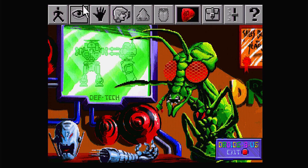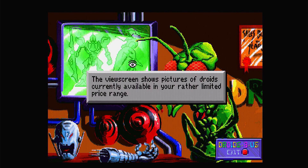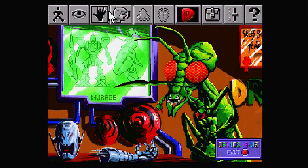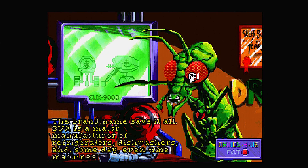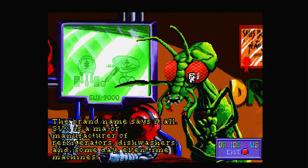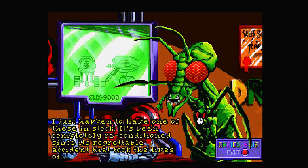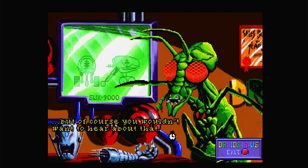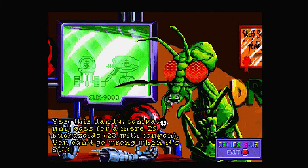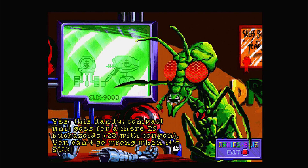Up on the screen it shows us some robots. The view screen shows pictures of droids currently available in a rather limited price range. The first one up is a 'Sucks' brand — the salesman notes: 'The brand name says it all. Sucks is a major manufacturer of refrigerators, dishwashers, and some day, even time machines. It's been completely reconditioned since its regrettable accident took the lives of...' — but of course, you don't want to hear about that. It goes for a mere 29 buckazoids, or 23 with coupon. You can't go wrong when it sucks.